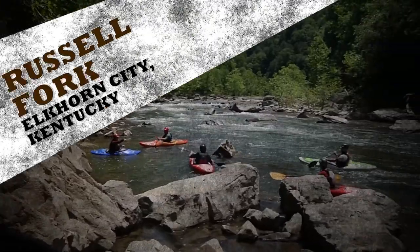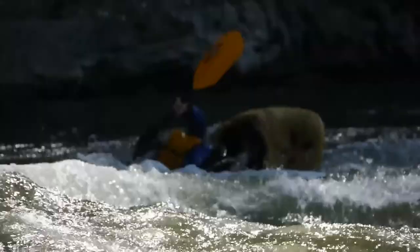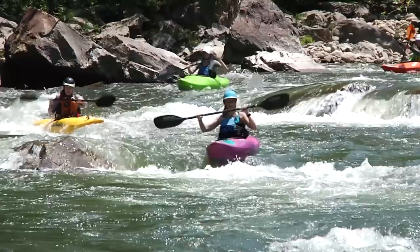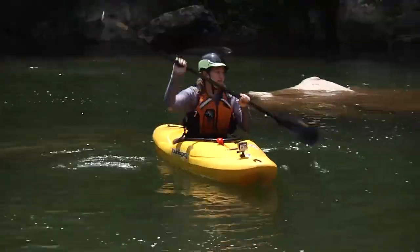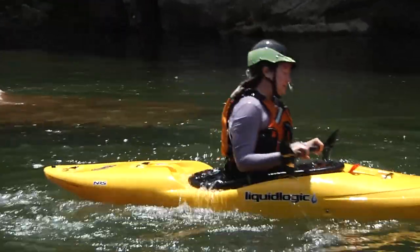Not for the faint of heart, this waterway is located outside Elkhorn City at the Breaks Interstate Park, near the border of Virginia. This whitewater stretch represents some of the most challenging Class 4 and Class 5 rapids in the eastern United States.